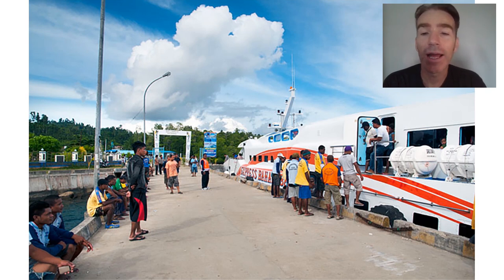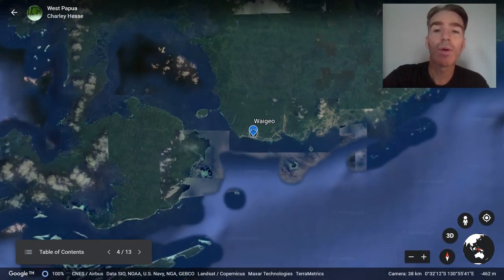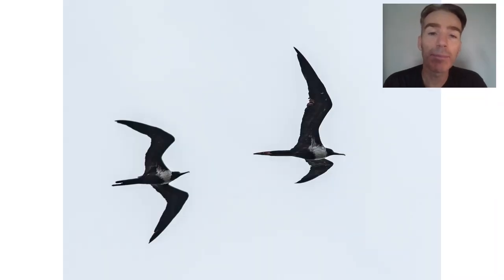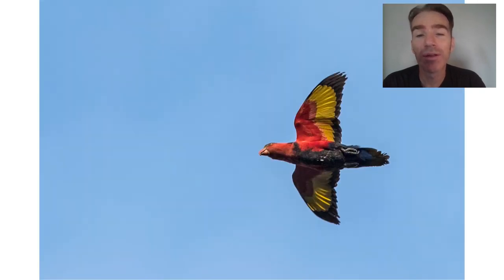Next we're going to take a ferry from Sorong across to the big island of Waigeo. On the crossing we may see seabirds like lesser frigatebirds. When we arrive we'll be picked up in 4x4 vehicles and bird our way towards our accommodation. We stopped at a really nice place where we had lots of parrots flying over, including our first palm cockatoos — a really huge bird — the beautiful brightly colored eclectus parrot, with its bright green male plumage, and the beautiful black-capped lory.